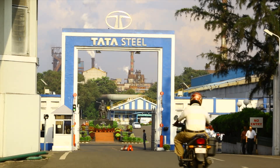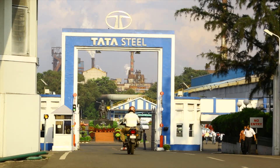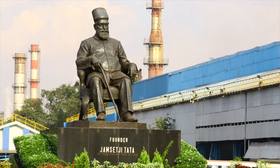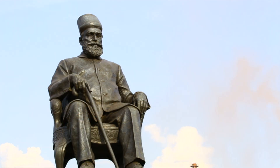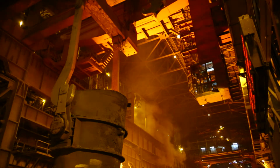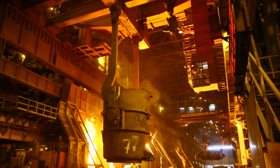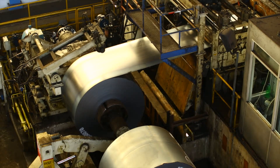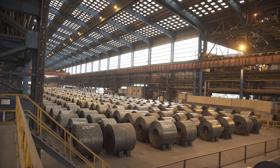Tata Steel, one of the pioneering steel companies globally, has been leveraging value for its customers since 1970. Tata Steel is one of the lowest cost steel producers, powered by one of the most high-tech steelmaking facilities globally.